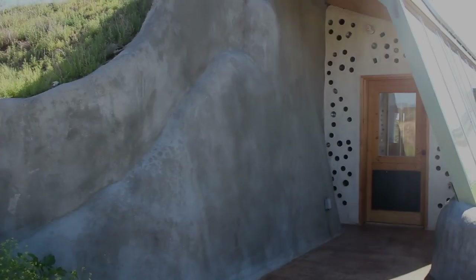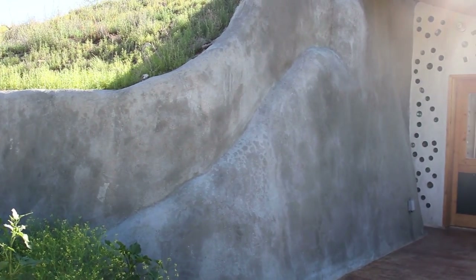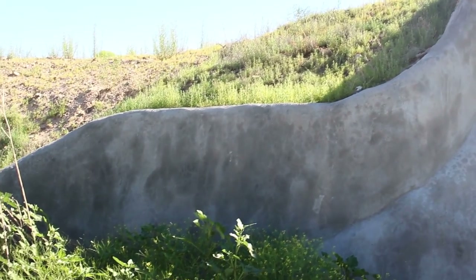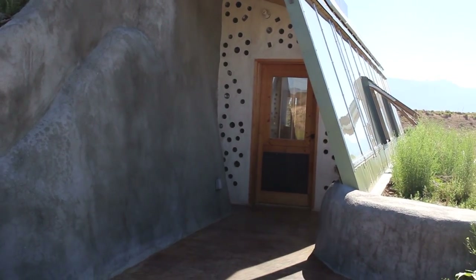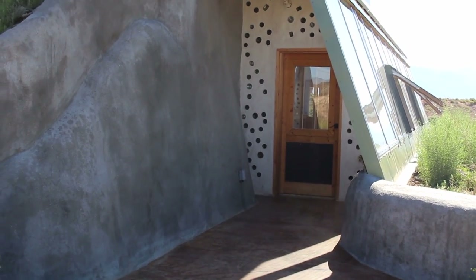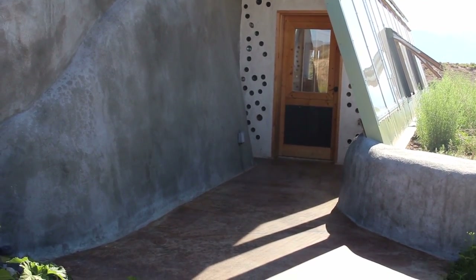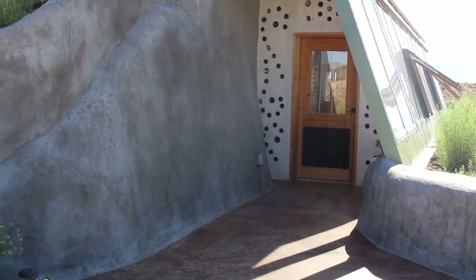This is the front door of an earthship. An earthship is an earth-bermed home, so you can see the earth on the north side and the south-facing windows here. This allows the temperature of the building to stay regulated — usually about 70 degrees. The windows are at such an angle that the winter sun heats the home further.